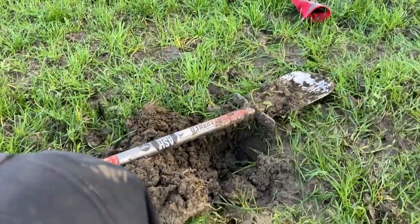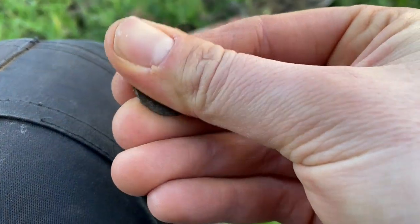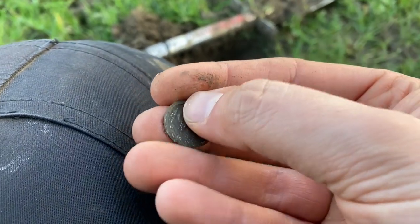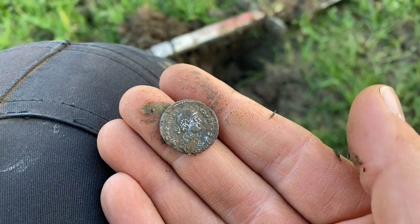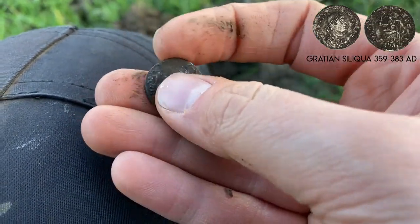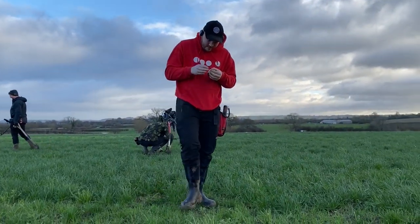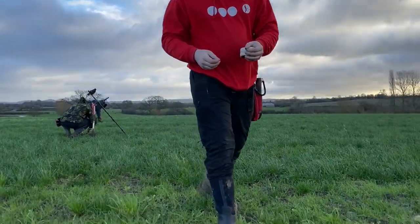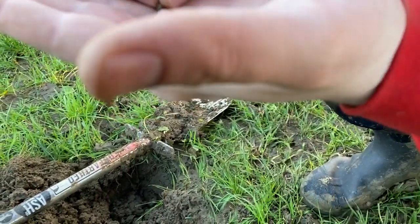Just dug a little signal here. We're on this bit of patch here. There's some interesting markings on Google Earth. I think I've just pulled out a silver Roman. Look at that — woo-hoo! This looks like a siliqua. It's my first ever siliqua. Luke's just had a silver ring as well. Let's have a look — bring it over. It's broken in the ground, but there's a silver ring there.